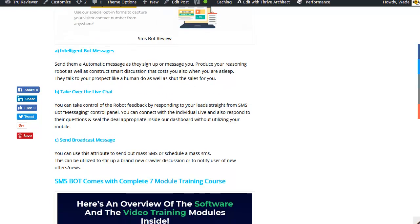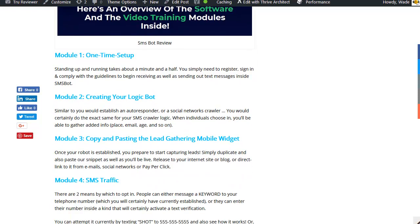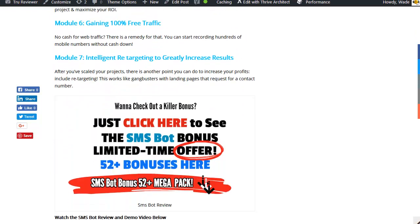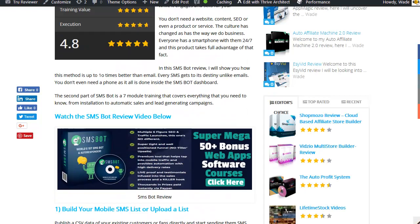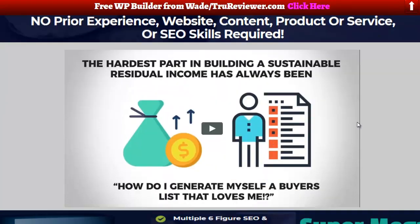I also made a description for every single one of the modules, because it comes with complete training. You can see what all the modules are about — it's a really good training course along with the software. The web page is detailed for people who like to read, and if you're in a hurry and just want to watch the videos and get a complete overview, go directly to the bonus page. Both links are in the description below. Let's go ahead and play this video and see what's going on.